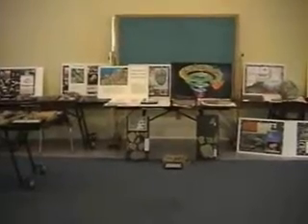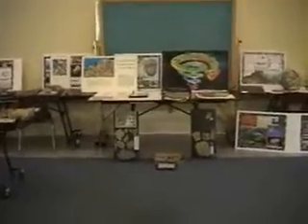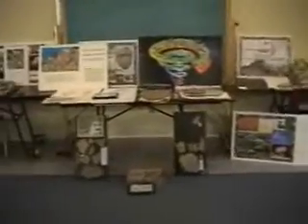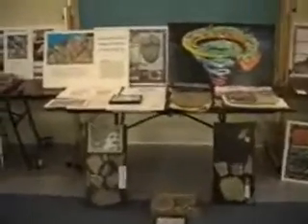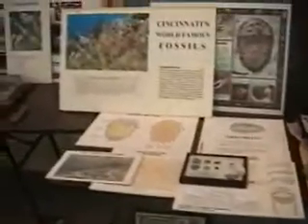I'm visiting Seven Hills School today and I'm teaching the entire 7th grade about Cincinnati's world famous fossils. They have given me four tables to set across, set up with these displays. My mounted fossils do take up a lot of space and I have a lot of colorful posters.